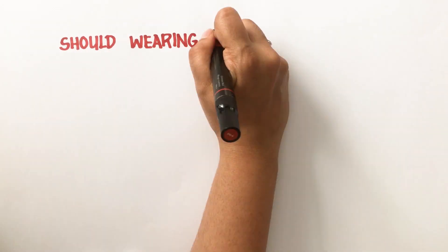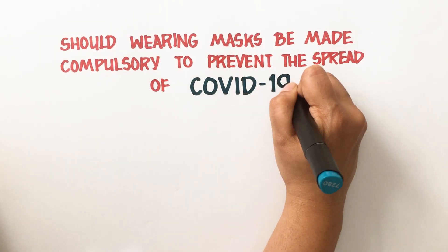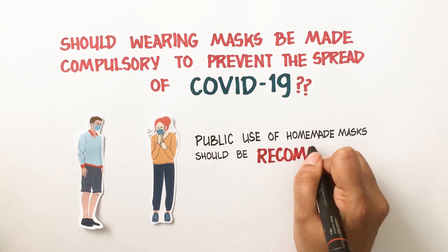So, should masks be made compulsory everywhere in order to prevent the spread of COVID-19? Given the fact that masks can prevent droplets coming from a person who is not aware of their own infection, public use of homemade masks should be recommended.